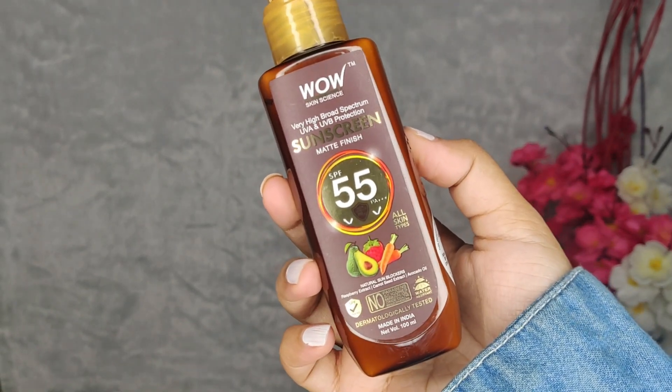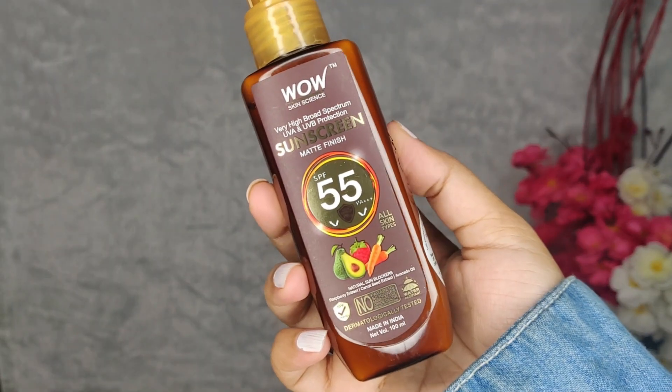This is their sunscreen with a matte finish, because some sunscreens are very oily. I have made a video on another sunscreen before — I don't want to name the brand — but I had a reaction to it and it was oily. This one, however, is a matte finish sunscreen.